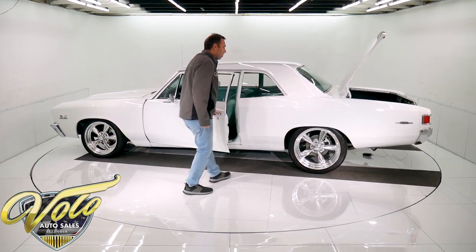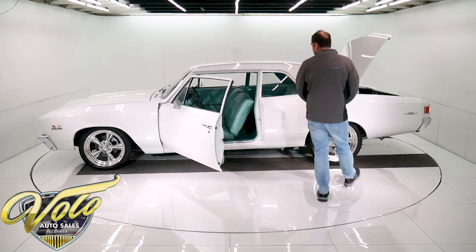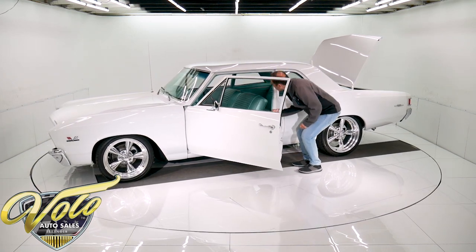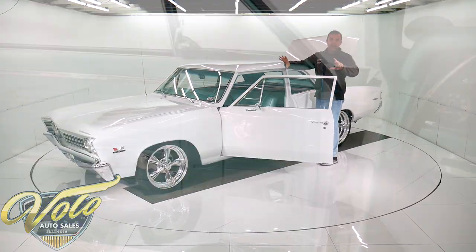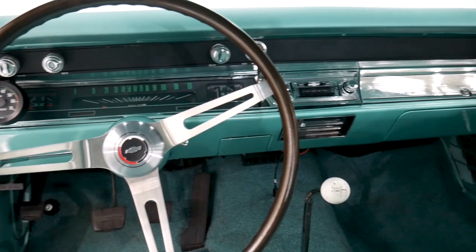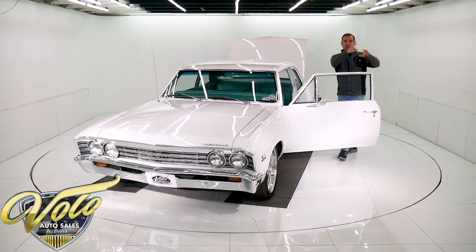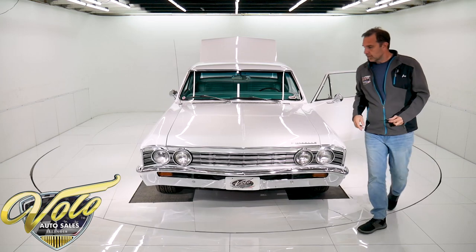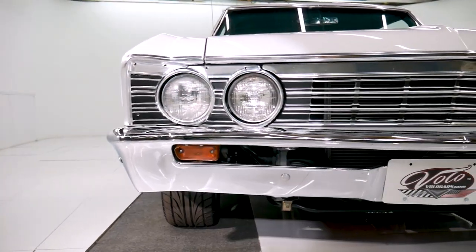The turquoise interior really makes it, in my opinion. If it had a black interior, I wouldn't like it nearly as much. And it's completely redone — the armrests, the window cranks, the carpet, the headliner, the visors, the mirror, the dash pad. The instrument panel has the SS optional dash with the factory gauges, and the blinker tachometer. They call it that because they put it right in front of the turn signal indicator, so there's a blinker in the tachometer — that's called a blinker tach. All this trim looks like it's been replaced and all fits nice.